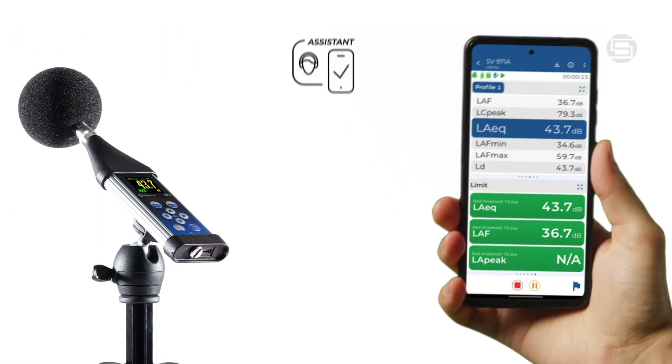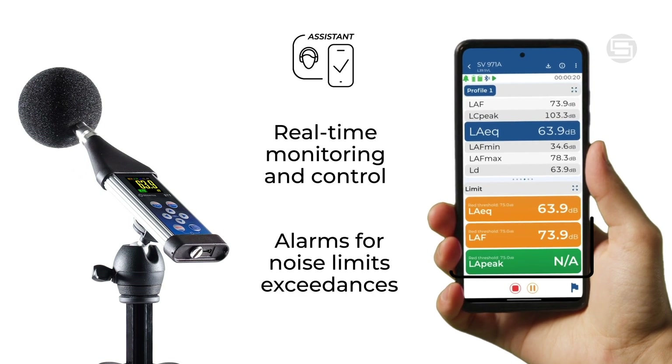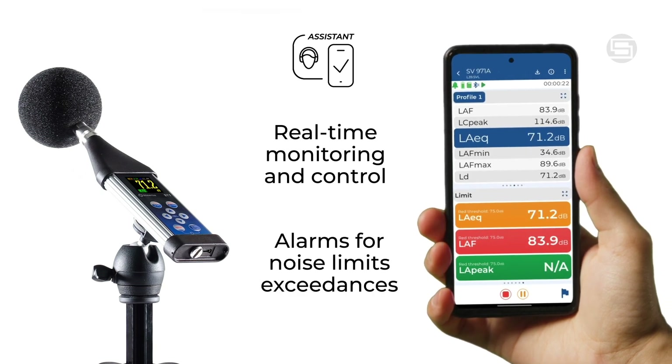The health and safety assistant app enables real-time monitoring and control, with alarms for noise limit exceedances, ensuring compliance and safety in the workplace.